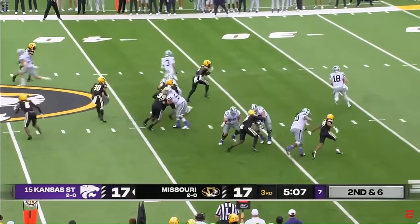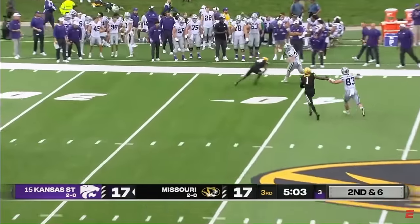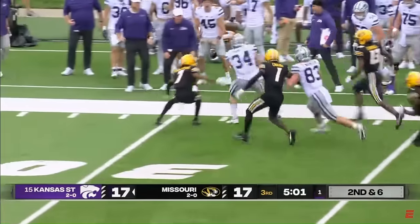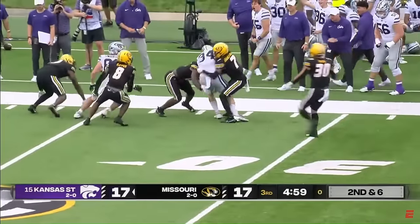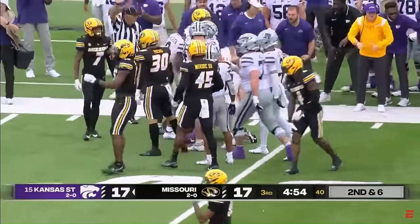One second and six. Howard throws wide open to Sennett. What a catch. Inside the 40, stays upright, and they finally get a bunch of Tigers to get him down to the ground at the 28.